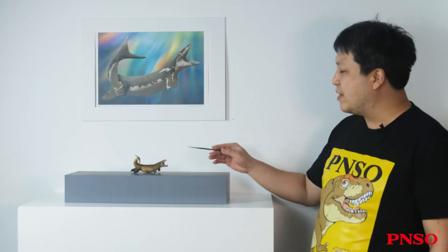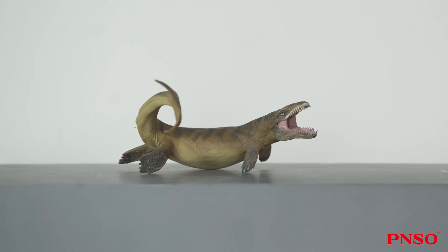Hello, everyone. I'm Zhao Chuan. Today, let's talk about the restoration process of Paulvin the Dacosaurus, a member of the PNSO Prehistoric Animal Models series. Dacosaurus was a very interesting thalatosuchian, which is colloquially referred to as a marine crocodile.